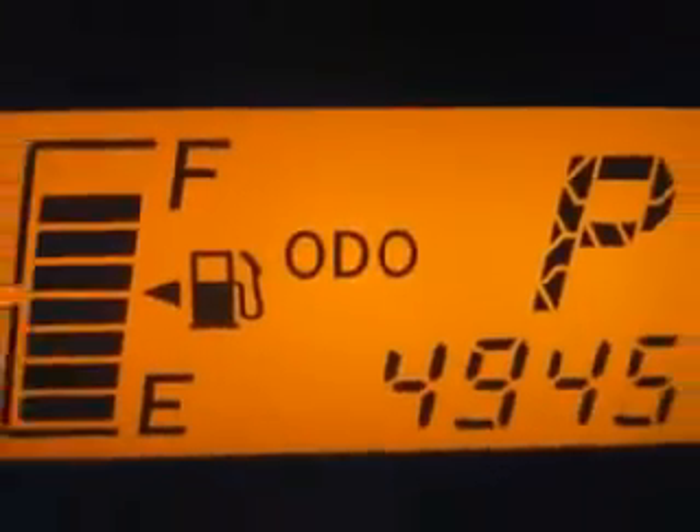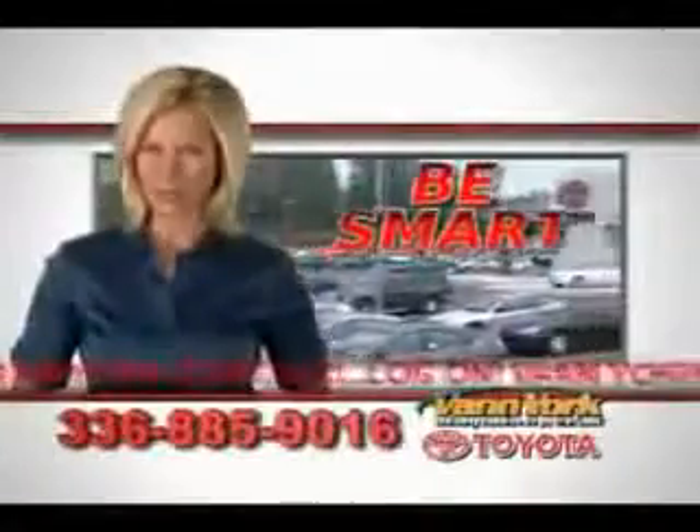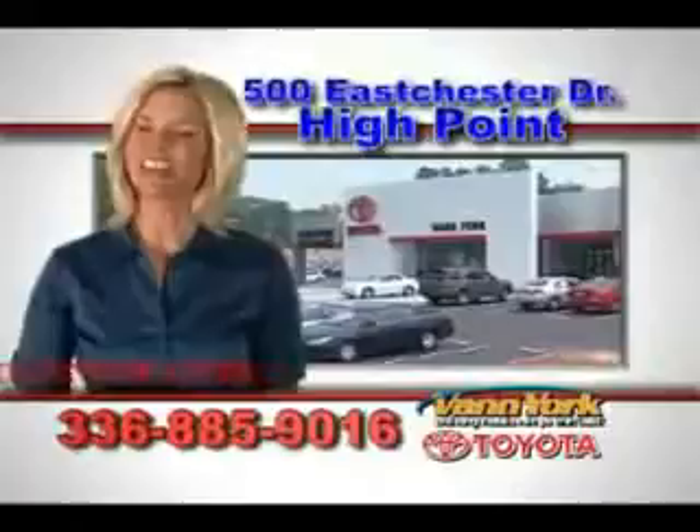Enjoy the drive and have peace of mind in this 2011 Toyota Yaris. See us at Van York Toyota today. Be smart and buy now at Van York Toyota — Van York, building relationships that last.